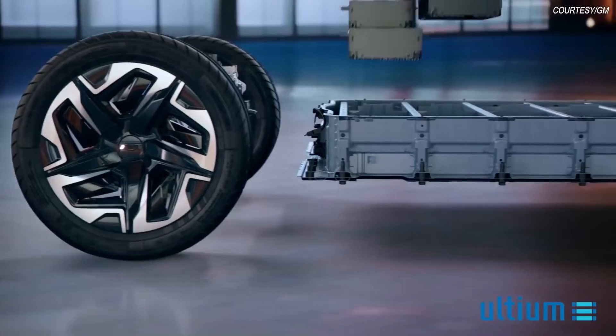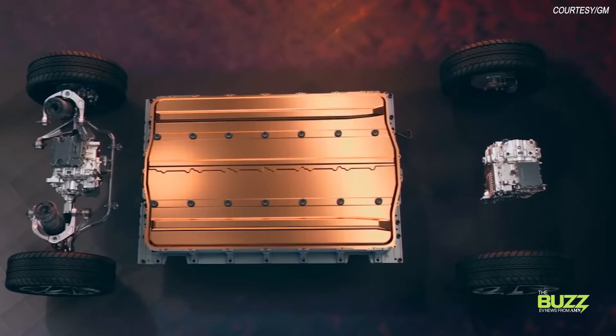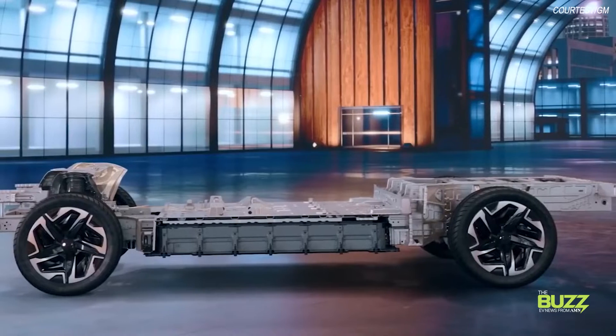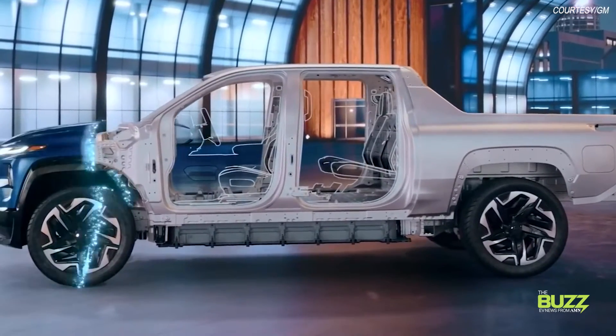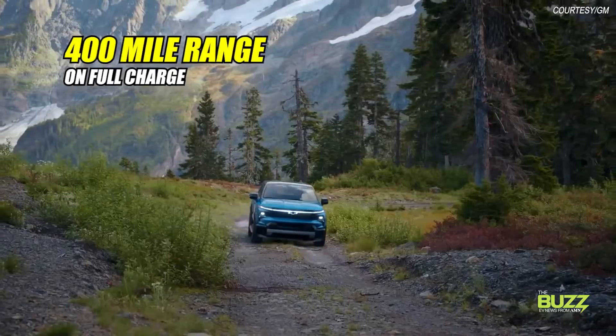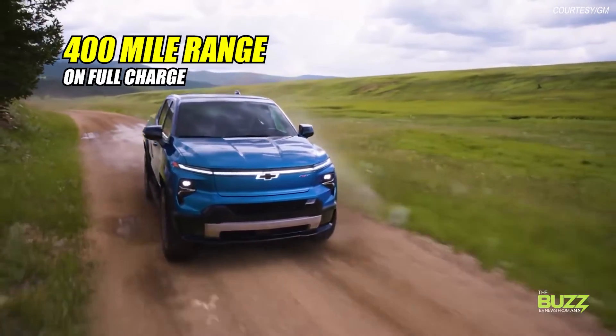Just like the Hummer EV, the Silverado EV is being developed on GM's Altium platform. GM tells us it developed this platform to offer flexibility, meaning a variety of vehicles being developed by the company will work with it and fast charging times. The Silverado EV has been stamped with a GM estimated 400-mile range on a full charge.